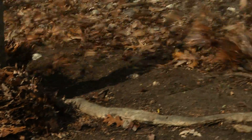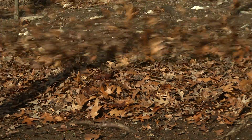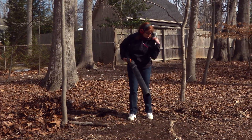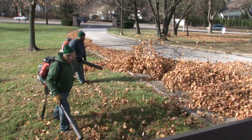Moving leaves and other debris can be a tough job, and until recently each way to do that job came with a major drawback. You could do it with a rake, which takes a lot of time and effort. You could buy a backpack blower, which is heavy, or you could hire a landscape contractor, which costs a lot of money.